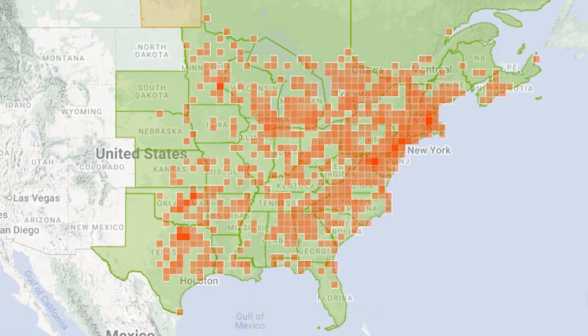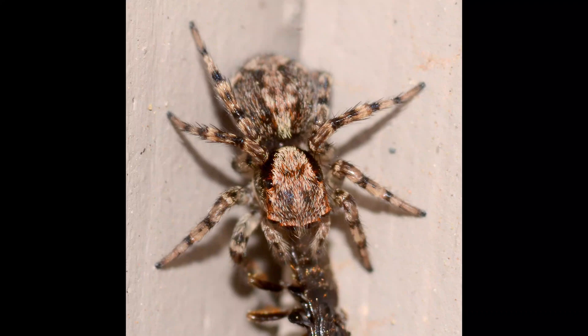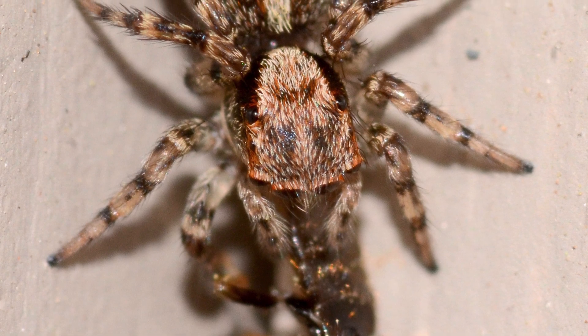Our next guest can be found in the eastern United States and up into Canada. The flea jumping spider inhabits tall grass, prairies, and wooded areas, but they can also be found along houses and under the awnings of many structures.